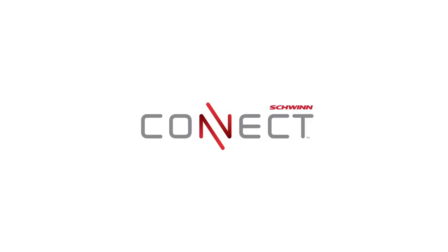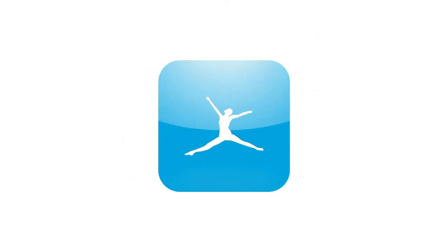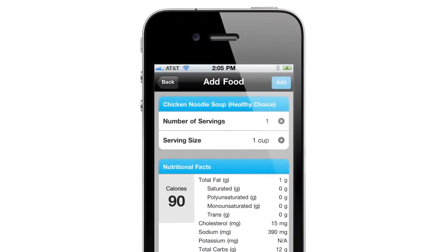Last but not least, with the all-new Schwinn Connect technology you can sync your workout results to the Schwinn Connect website. And best of all, Schwinn is partnered with the top-rated app MyFitnessPal. Now you can effortlessly sync your workout and nutrition data to your free MyFitnessPal account.